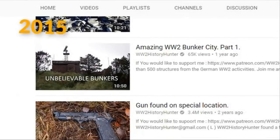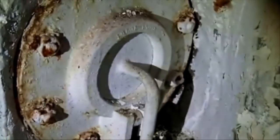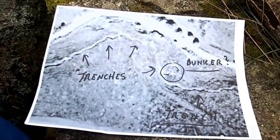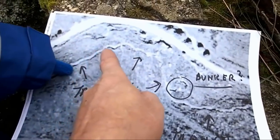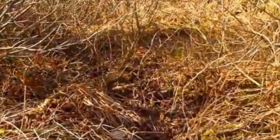For YouTube user WW2 History Hunter, locating these artifacts is a way of life. Back in 2015 he uploaded an extremely popular video to his page, taking viewers on a tour of an abandoned bunker in Germany. The bunker was found as he was venturing through the woods in an undisclosed location. He thought he saw something large protruding out of a pile of leaves not too far from where he was walking, and it piqued his interest. As he got closer, he realized there was in fact something large buried underneath the vegetation.